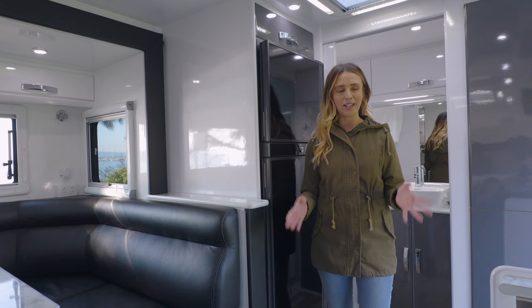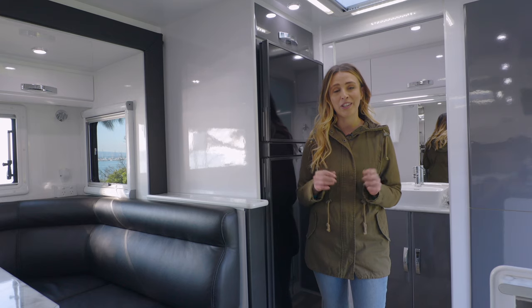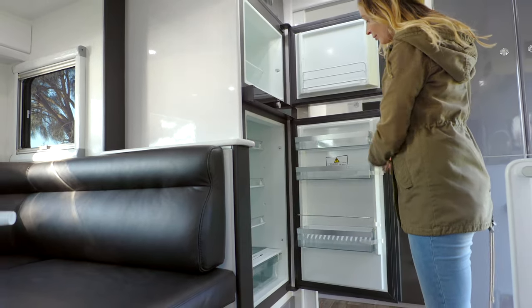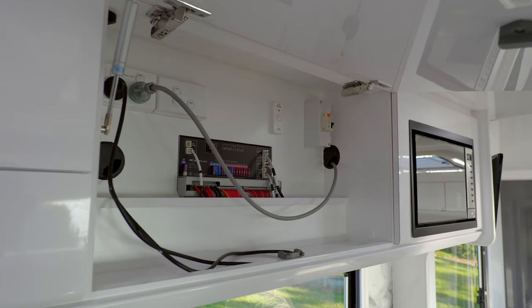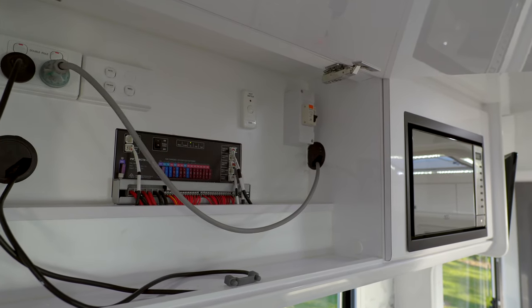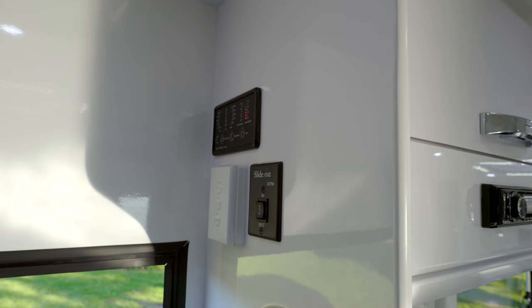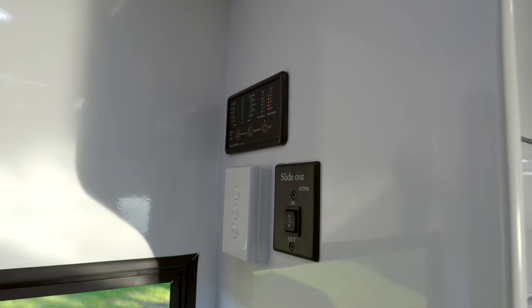This caravan comes with a 173-litre fridge, but this van has been upgraded to the optional extra of a 188-litre compressor fridge, great for those super hot days. The main electrical cabinet above the sink has a Projector PM200, as well as water level indicators and isolation switches. It's a great location to have easy access without having to give up too much storage space.